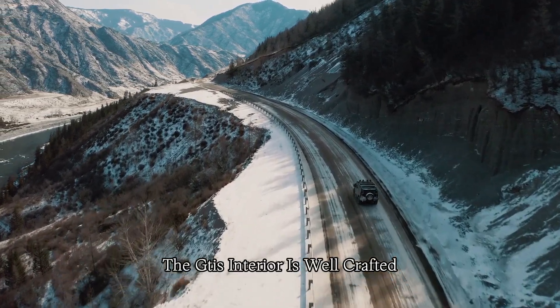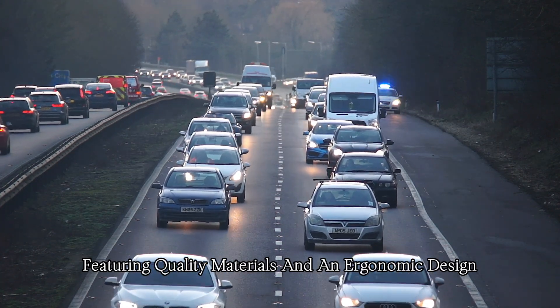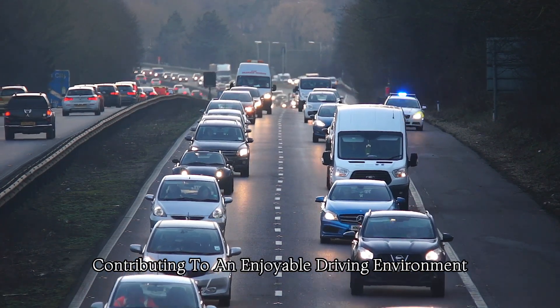The GTI's interior is well-crafted, featuring quality materials and an ergonomic design. It provides a comfortable and driver-focused cabin, contributing to an enjoyable driving environment.